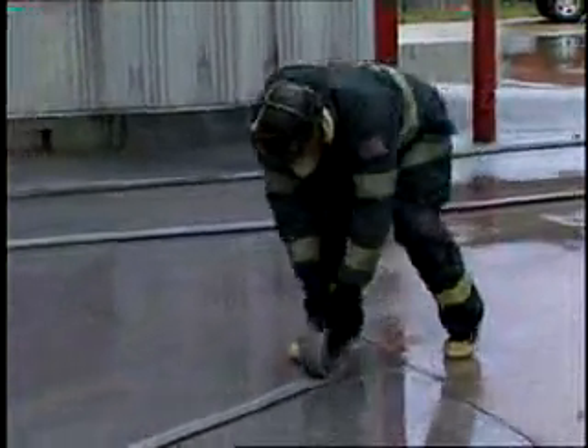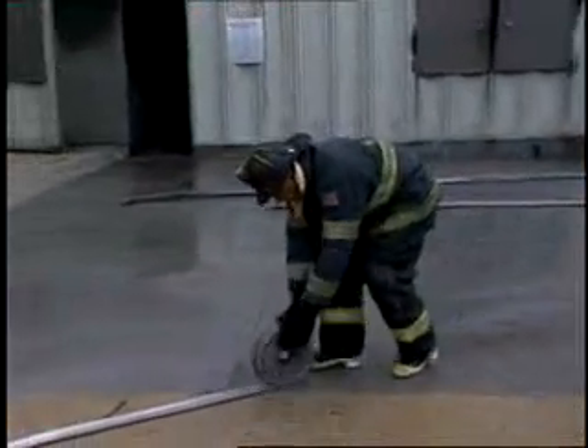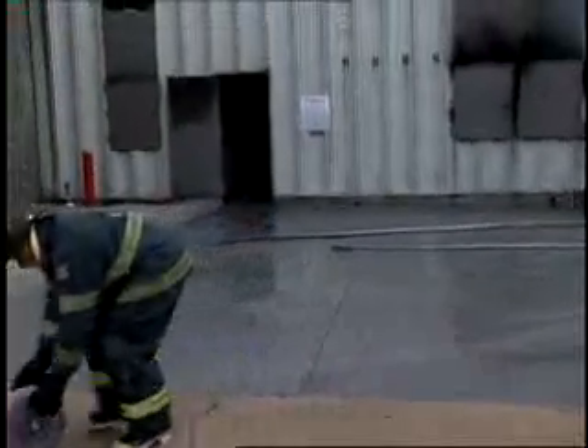WHP Training Towers' commitment to the fire service, coupled with the strongest building on the market, have made them the leader in the industry for over 25 years. For World Business Review, I'm Michael Clark reporting.